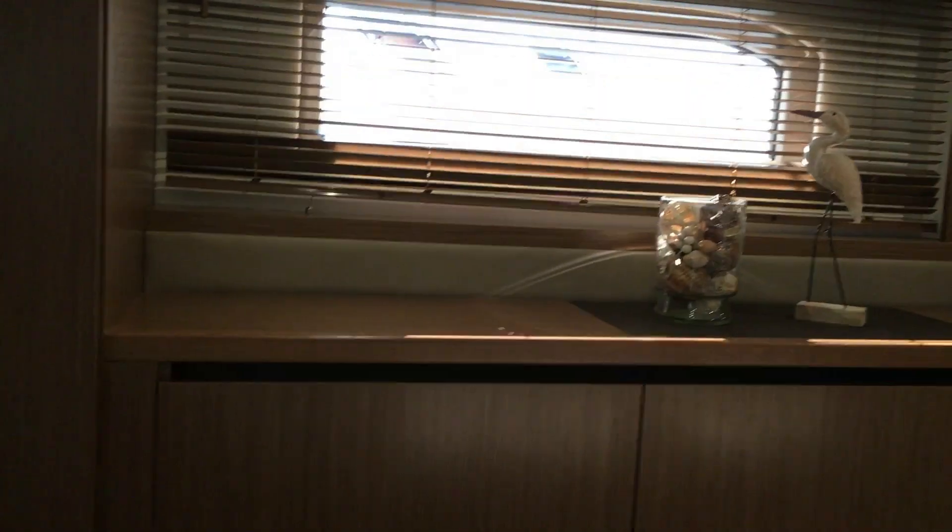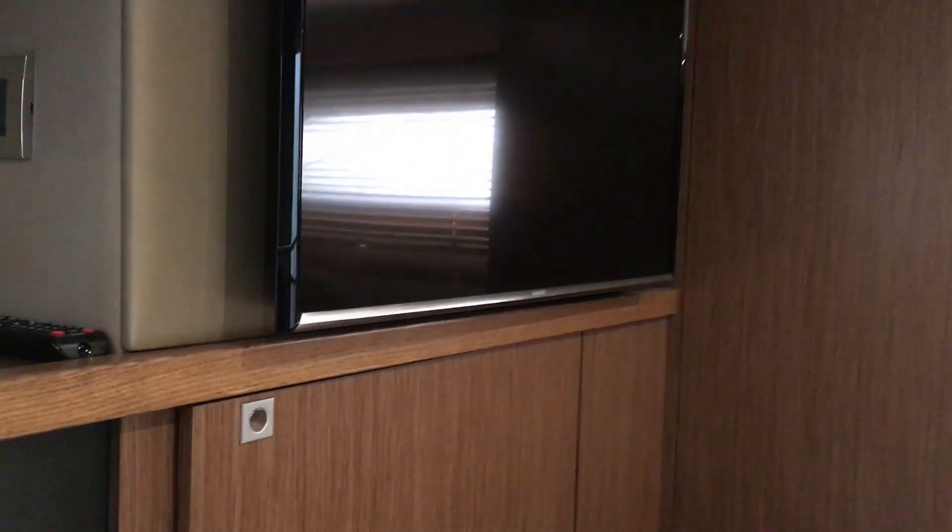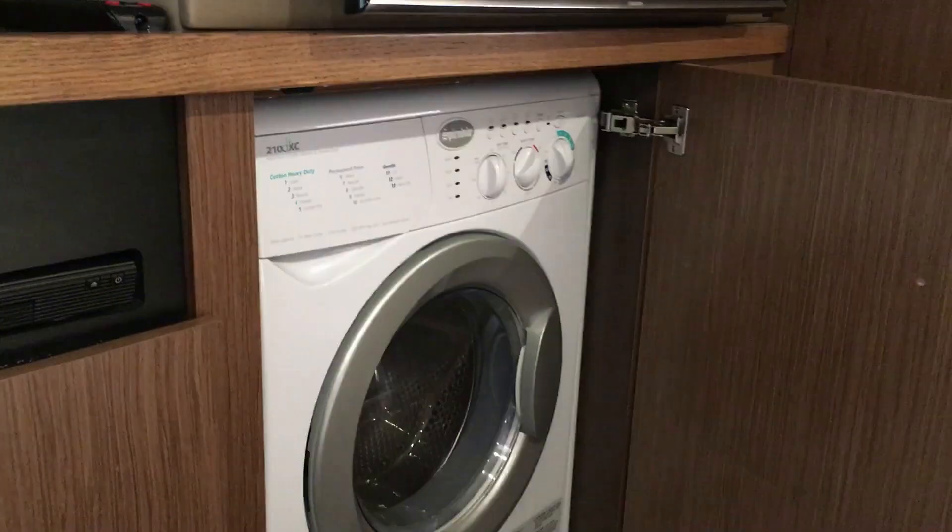You have some big windows on either side to let in a lot of natural light, a TV, DVD player, and the optional washer-dryer combo.